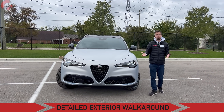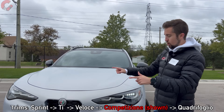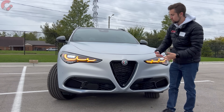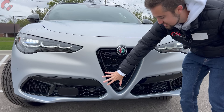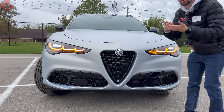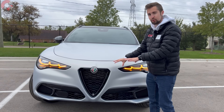The first place we need to start with on this Stelvio is up front, because we do have some changes. One place that's not really going to change is the grille itself — this is the signature Alfa Romeo look. They're not going to make major changes to the shield-shaped grille, and the large areas on both sides make it look very aggressive as well as very unique. There's really nothing else on the road with a front-end design that looks similar to this.